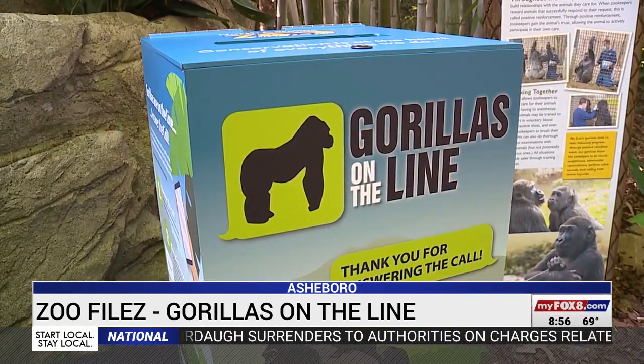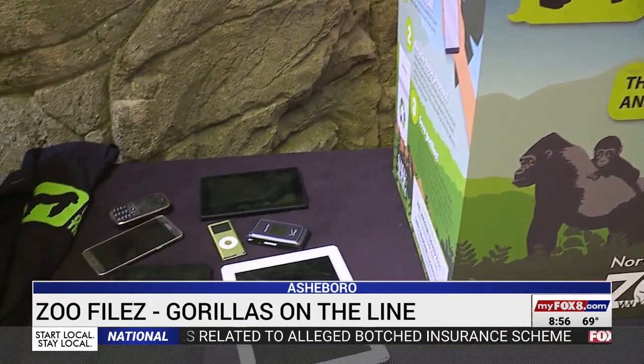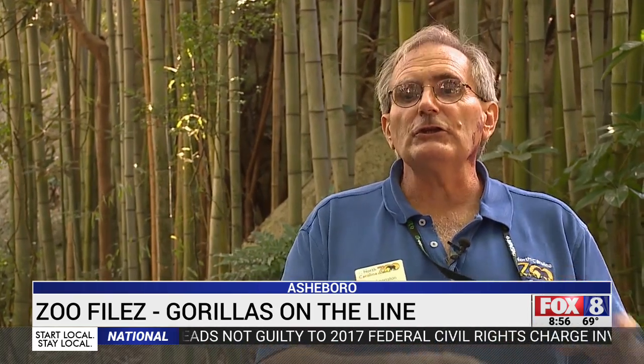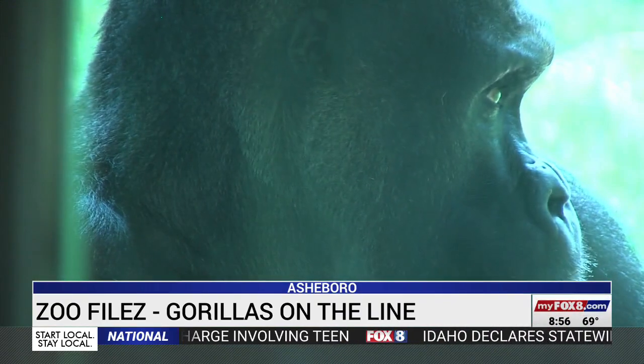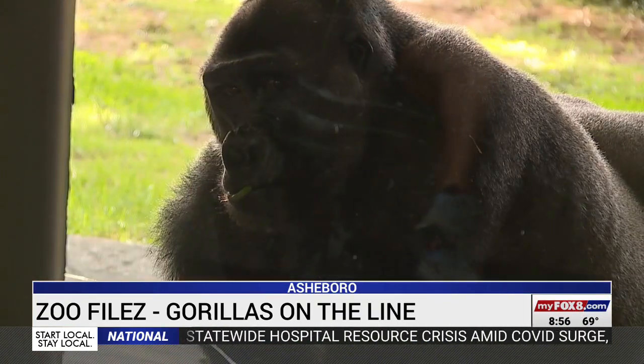And that's the goal of Gorillas on the Line. The program started four years ago to help the dwindling population of great apes in Africa. It's estimated that the population of gorillas is declining about two and a half percent a year. After a while, we'll get to a point where the population can't replicate itself. So just turning in an old cell phone could save an entire species.